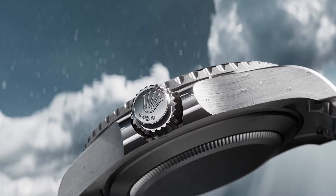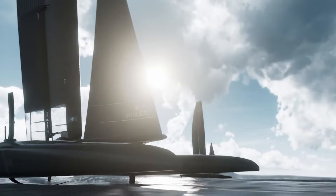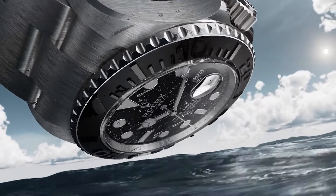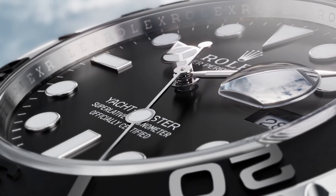Moving on to the Rolex Yachtmaster 1, launched in 1992, built for sailing with a bi-directional bezel and solid water resistance. It's got a cool mix of sporty looks and everyday wearability. It's very similar to the Submariner, but it has a small niche about it that makes it wearable to a certain clientele — yacht owners or sailors in general. So whereas the Submariner is for divers, the Yachtmaster is for sailors, which I think is quite nice.